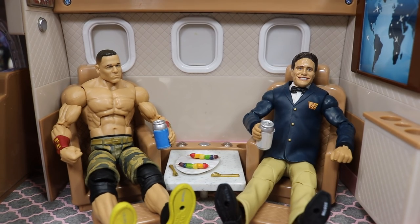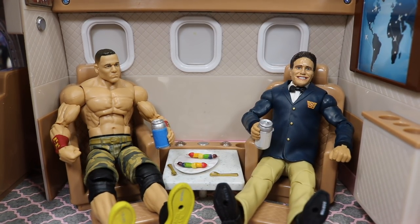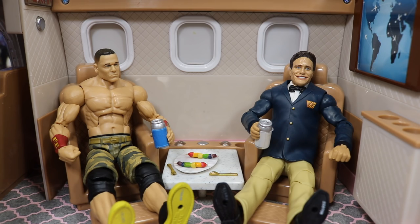That about does it for the MDT wrestling figure private jet plane. Me and John Cena are just gonna cool it up, drink these sodas, and eat these kabobs in the private jet. You can pick this thing up at Target for $34.99 — definitely go check it out. It is well worth the purchase; you get all this detail and can do a lot of cool things with your WWE figures. Subscribe to the channel for more epic WWE figure-related videos, and I will see you guys in the next video — thank you.